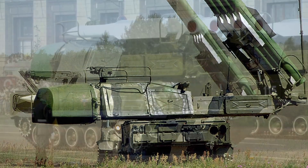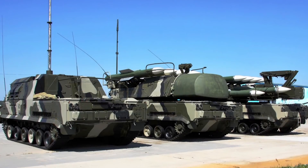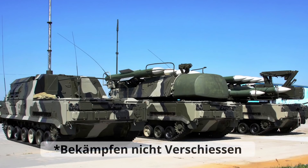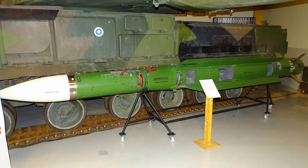Russland selbst hat noch 350 dieser Systeme und auch die Ukraine hat einige davon. Das System kann manövrierende Flugzeuge und Hubschrauber in niedriger bis großer Höhe trotz elektronischer Gegenmaßnahmen bekämpfen. Die neueren Versionen des Buk können auch ballistische Raketen, Marschflugkörper und Radarbekämpfungsraketen abfangen. Ein großer Vorteil: Sie können auch unbemannte Luftfahrzeuge, also Drohnen, bekämpfen.